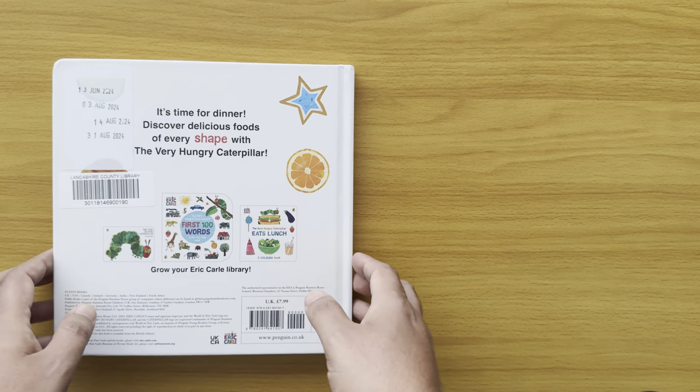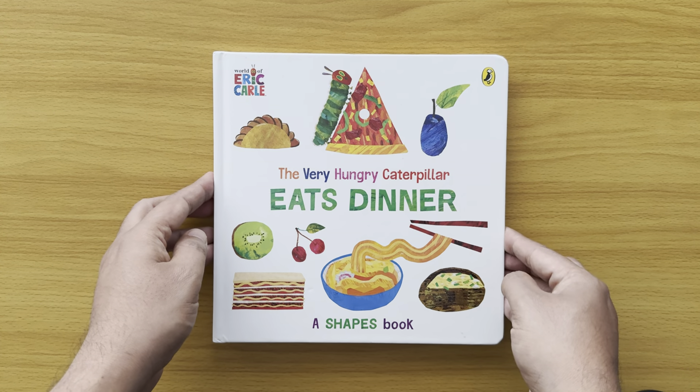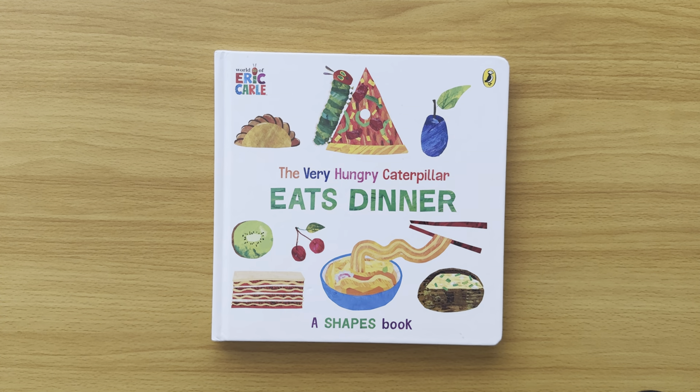The end. Hope you enjoyed that — that was The Very Hungry Caterpillar Eats Dinner, a shapes book. Subscribe to my channel, press that button below and follow me. We will find even more Hungry Caterpillar books. I've got Peppa Pig books, Bluey books, Lift the Flap books, Pop-Up books — I've got the biggest collection in the world, so do check out my other videos. Bye-bye for now!